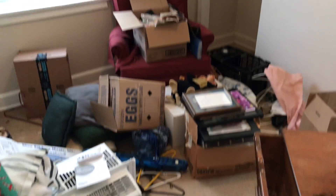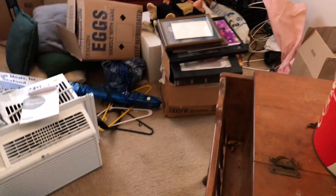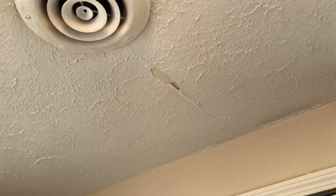In the next bedroom, all the trash needs to be removed and the carpet needs to be replaced — it's badly stained. Complete paint job needed, and plastic taken off the windows. There's also drywall damage on the ceiling that needs to be repaired.